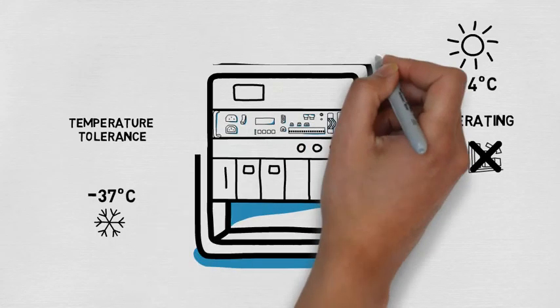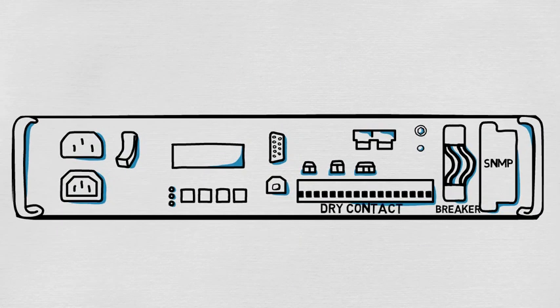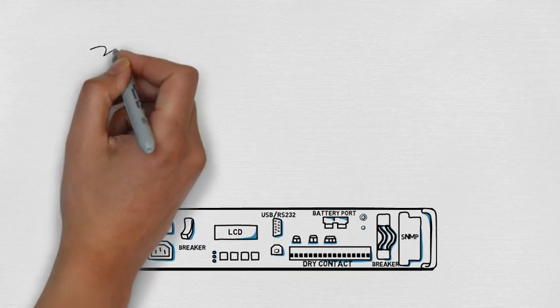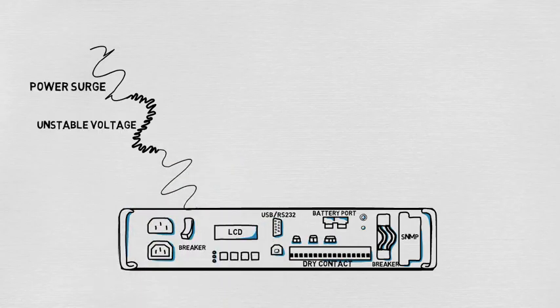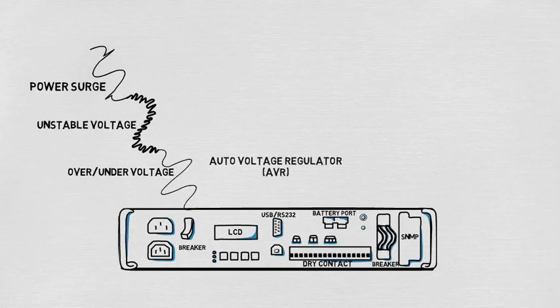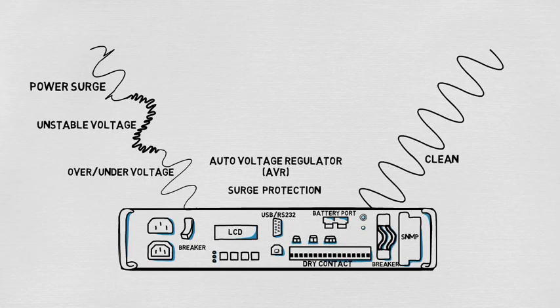Maintain reliable performance. TC UPS contains many important and excellent features. It can protect equipment from various hazards like surge, unstable, over and under voltage, with built-in AVR and surge protection, supporting critical equipment with clean and reliable sine wave power.